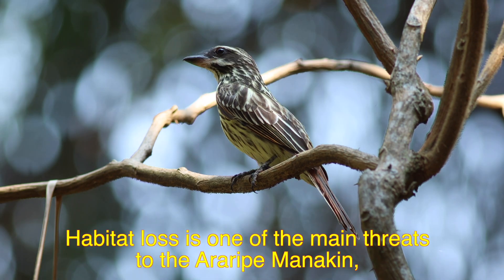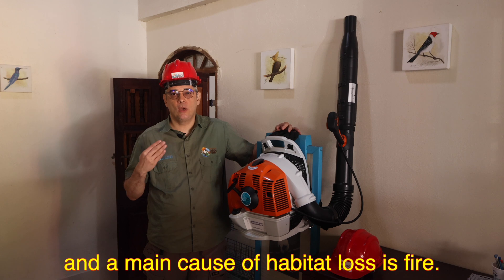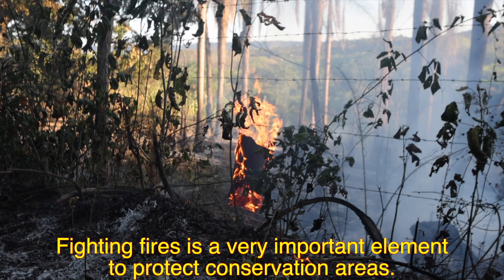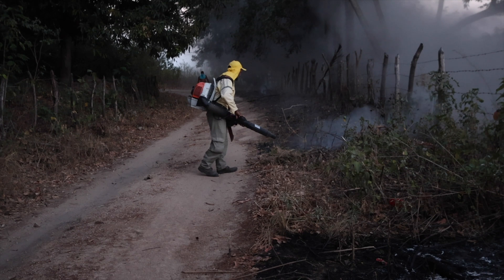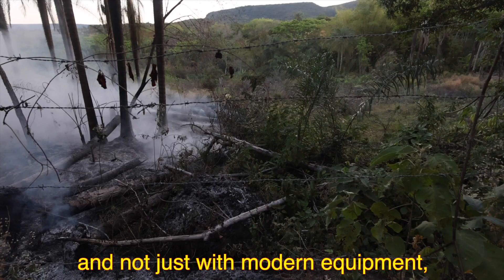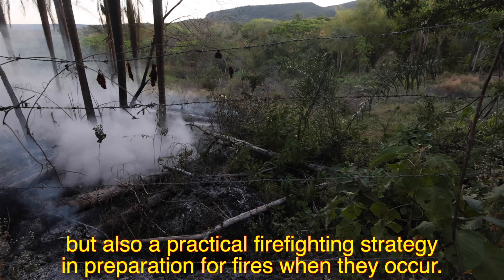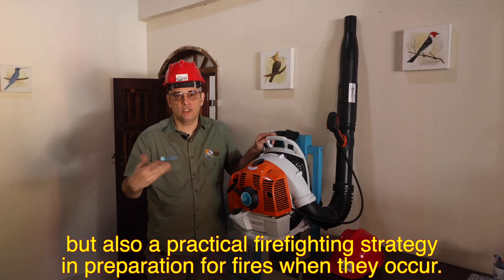Loss of habitat is one of the main threats to the conservation of the Soldadinho, and this habitat loss also occurs through fire. Combating fires is very important to guarantee the integrity of the conservation units. Our project also has resources to maintain trained personnel and equipment available to combat fires, along with strategies to prevent them, so that when fires do happen we will be more prepared.